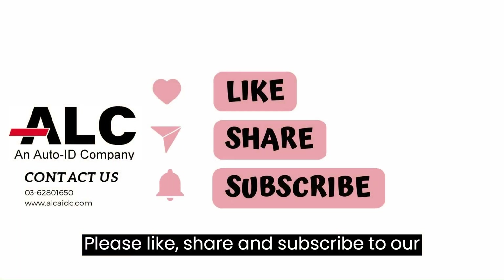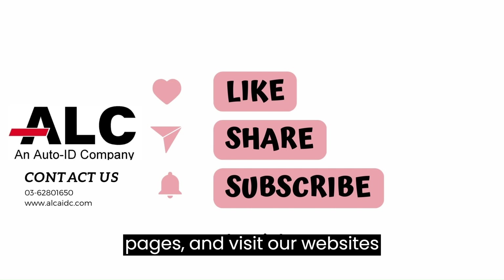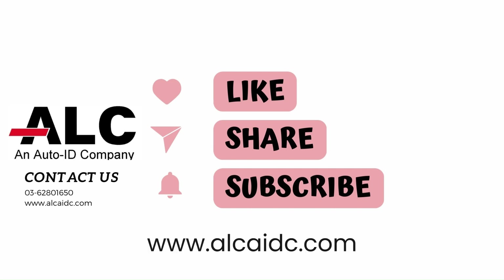Please like, share, and subscribe to our YouTube channel. Follow our Facebook pages and visit our website at www.alcaidc.com.